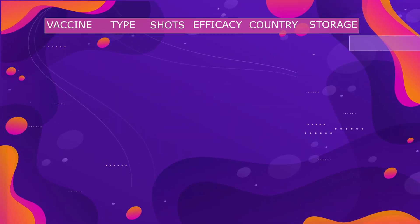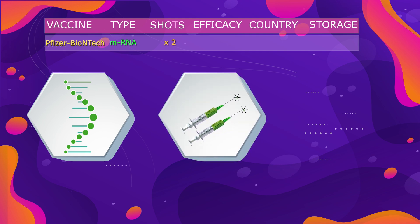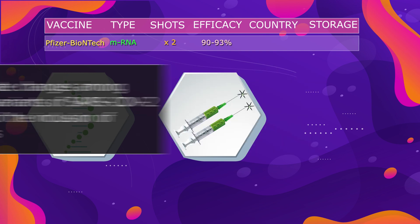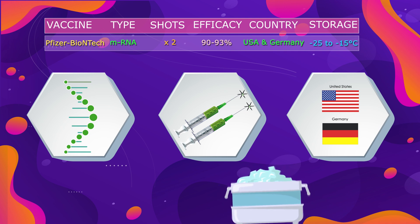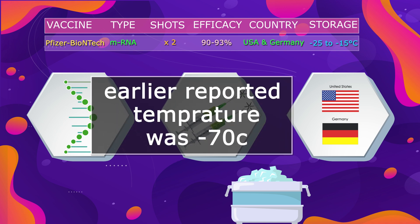First in our list is the Pfizer-BioNTech vaccine. It's an mRNA-based vaccine made up of nucleoside-modified mRNA. We need two shots of this vaccine, three weeks apart. It shows 90 to 93% efficacy. It must be noted that efficacy rate changes among different variants of SARS-CoV-2 due to mutations. This vaccine is co-developed by the USA and Germany — Pfizer from the United States and BioNTech from Germany. It is stored at minus 25 to minus 15 degrees centigrade, though the earlier reported temperature was minus 70 degrees centigrade.